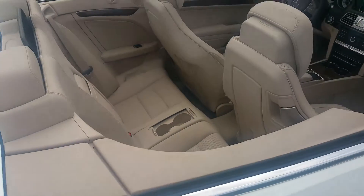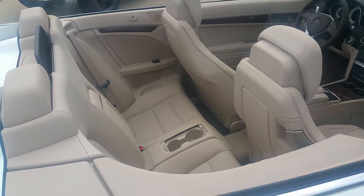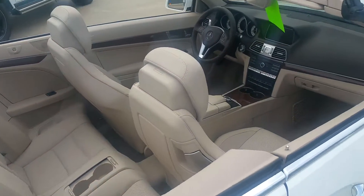It does have a big enough rear seat that two smaller children or two kids could fit back there. That's not a problem.